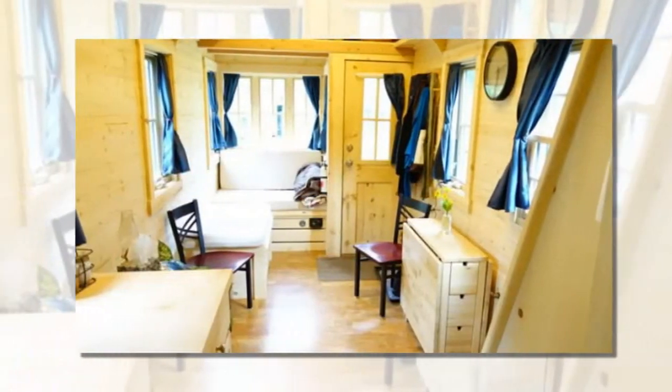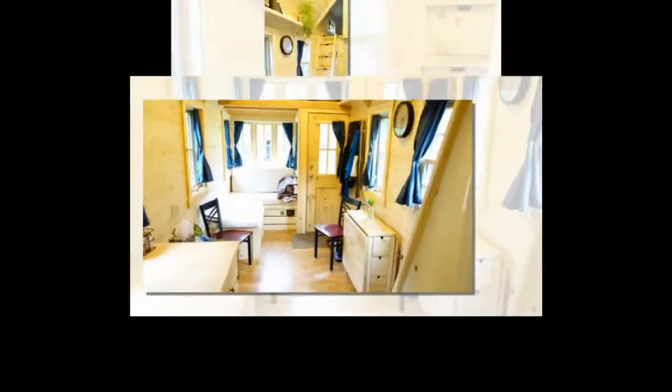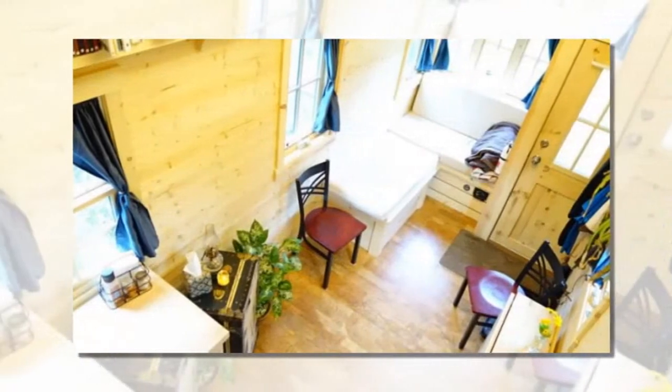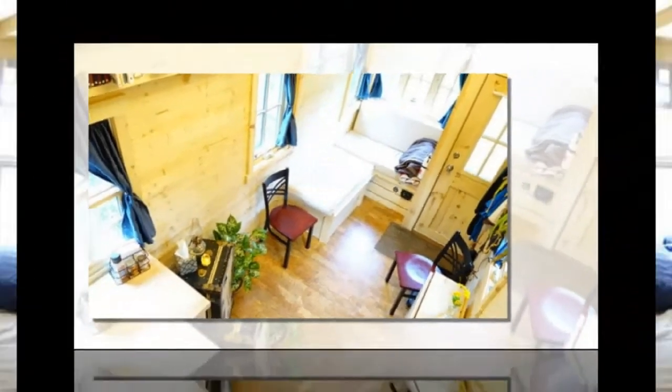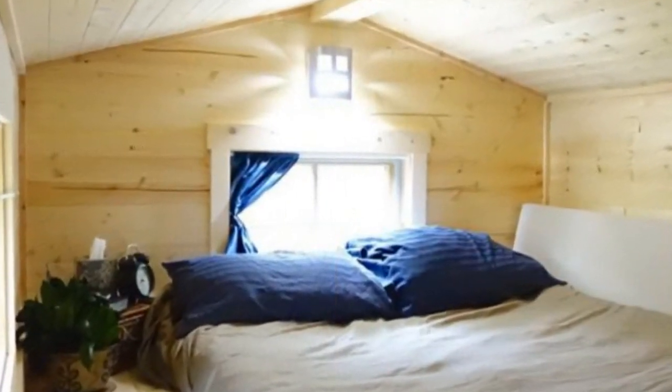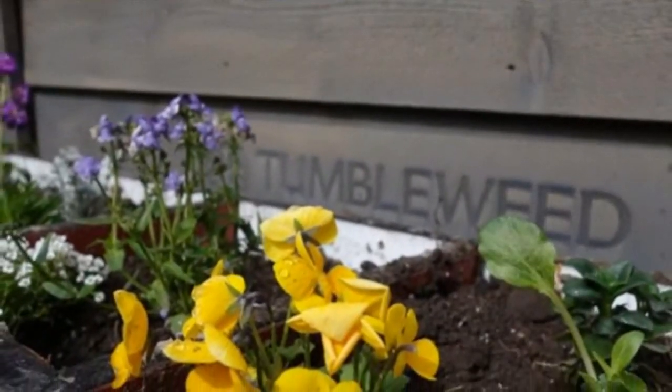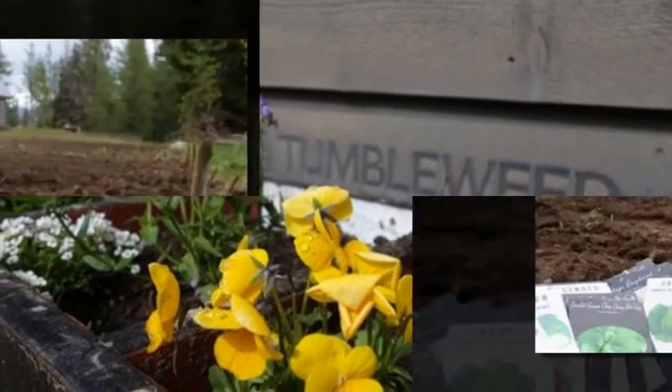The sleeping loft even features dormers to increase spaciousness inside. Right now Ariel, the tiny homeowner, is happily living in her house in the mountains of Wyoming with no plans of moving anytime soon. But if plans change, isn't it pretty awesome that she can take her house with her?